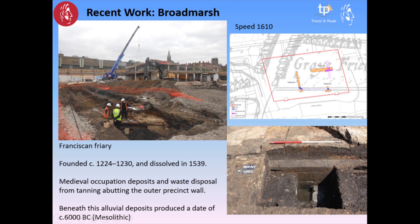The Broadmarsh bus station site was the site of the Franciscan friary. This is the outer precinct wall that we re-identified — very well preserved — originally identified by George Campion in the 1930s. We had some very intriguing deposits abutting this wall as you move south into the Lean flood plain: medieval and post-medieval deposits, tanning waste and other industrial waste. And then even beneath that, quite deeply buried, we had alluvial deposits dating to the middle Stone Age — the Mesolithic period, around 6000 BC. The more boreholes we do in the River Lean flood plain, the more we realise this sequence is repeated across the flood plain.